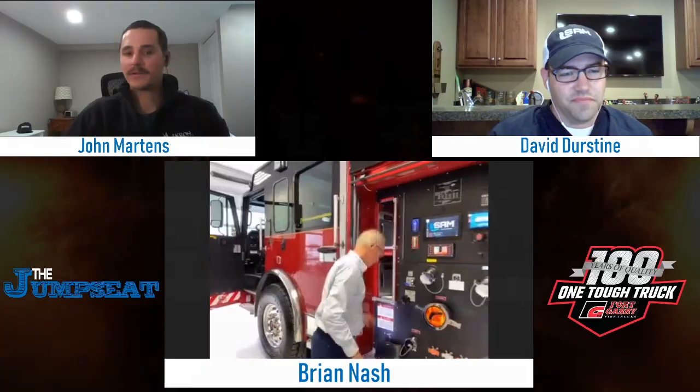The hosts wrap up, thanking everyone for joining on a Friday. They encourage viewers to leave comments with ideas for future guests and topics, noting that the industry is full of bright people worth hearing from. Replays and links to Fort Gary's website and social channels will be posted on the Jump Seat blog. The hosts wish everyone a safe weekend and invite viewers to tune in next Friday.